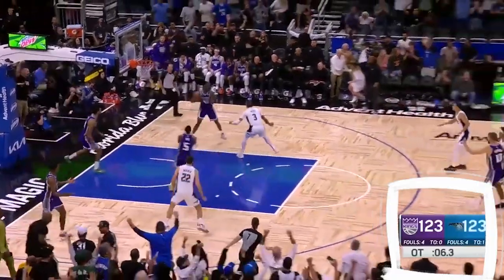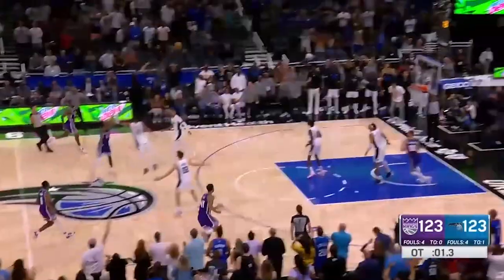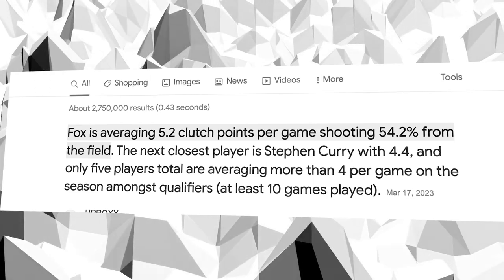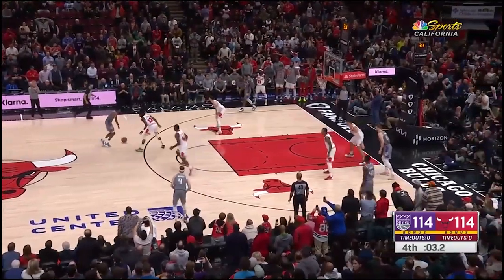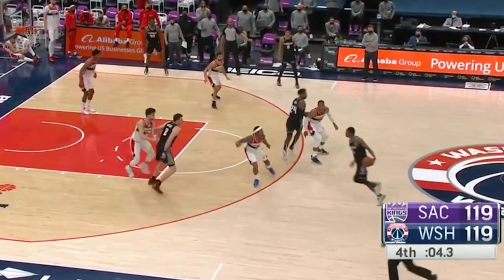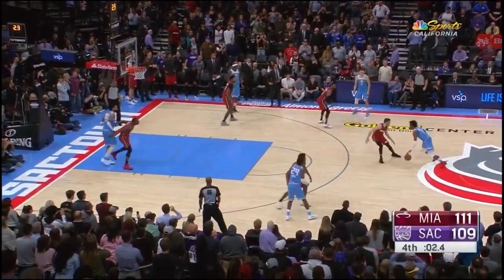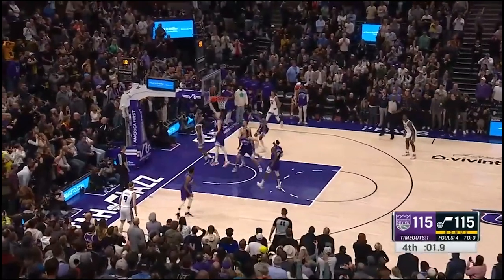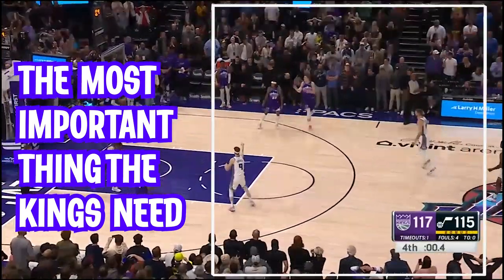The next thing that nobody can duplicate is the amount of clutch gene in Sacramento's blood. Stone cold killer De'Aaron Fox is averaging a mind-blowing 5.2 points per game in the clutch. Just to put this in perspective, Steph Curry is the second closest at 4.4 — that's a huge drop-off. The Kings also have a staggering 129.3 offensive rating in clutch time; the closest is the Lakers at 116. If the game is going down to the wire, you do not want to play this team. There is one thing the Kings still need to do in order to win the championship, and that is packed in another video.